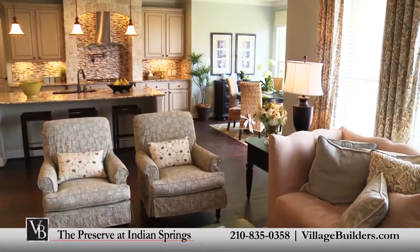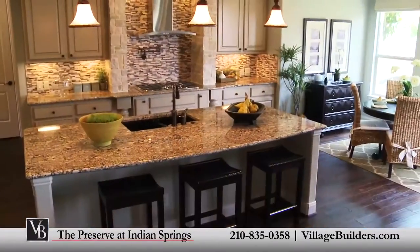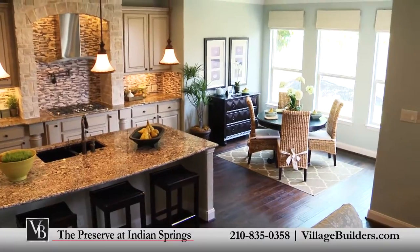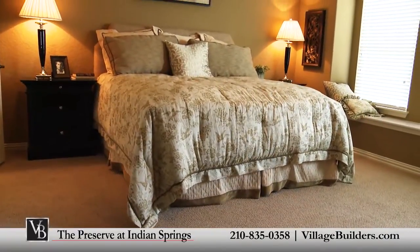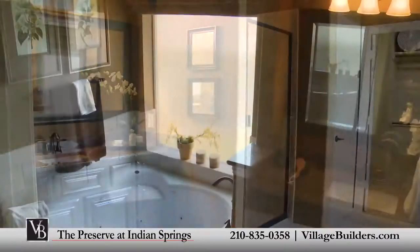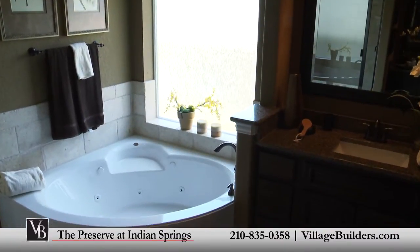Over the years, Village Builders has established invaluable relationships with some of the most celebrated providers of luxury home features and upgrades. Our designs at the Preserve at Indian Springs offer homeowners incredible energy efficiency, built right into our Village Builders PowerSmart homes.